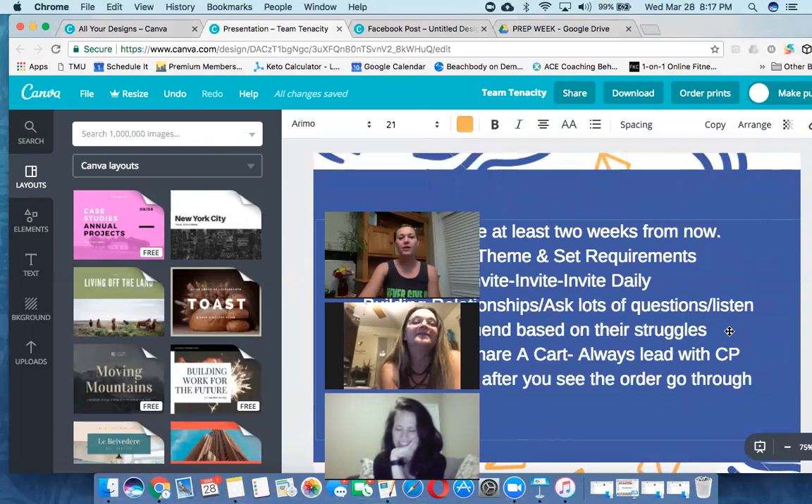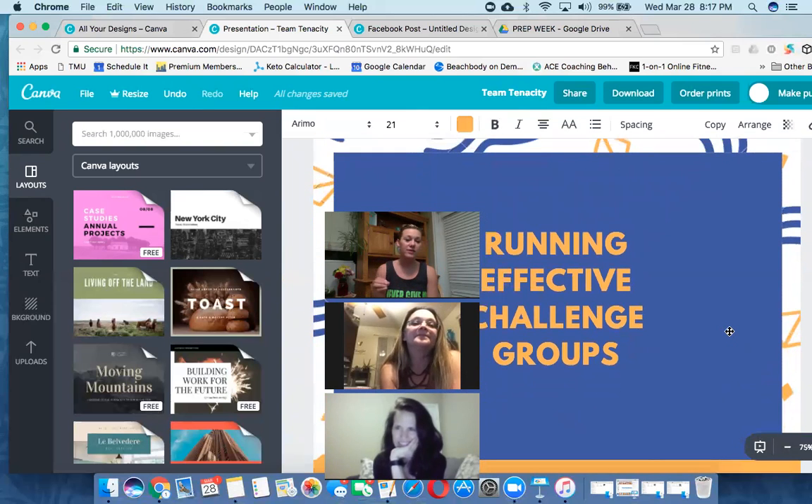We're going to talk about running effective challenge groups, especially since I'm running these with other coaches. I have six people helping me run the Healthy Plus Obsessed group and six helping me run Fat is Fuel. I personally want to step my game up as a coach because I want to be the leader and set the example. Collectively as a team, I want us to rock our challenge groups because the heart of our business is challenge groups. We have nothing if we cannot get people into a group and help them get results.